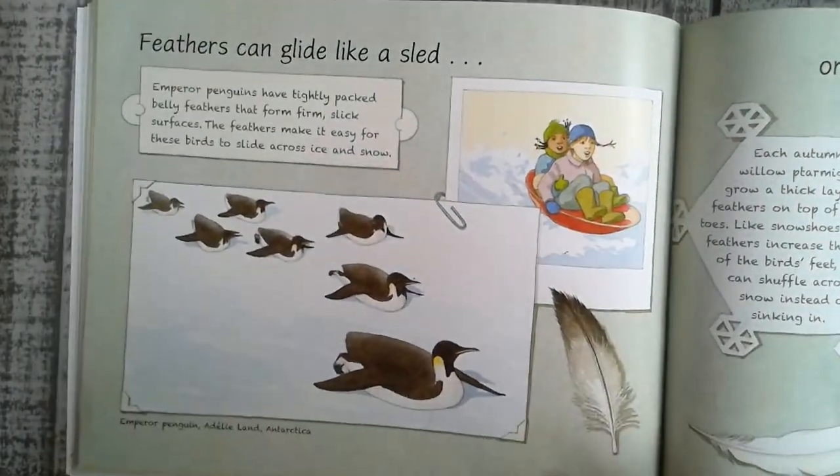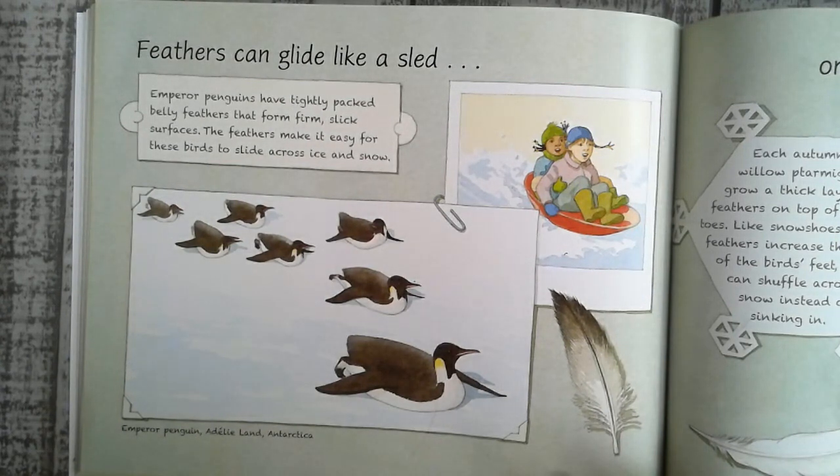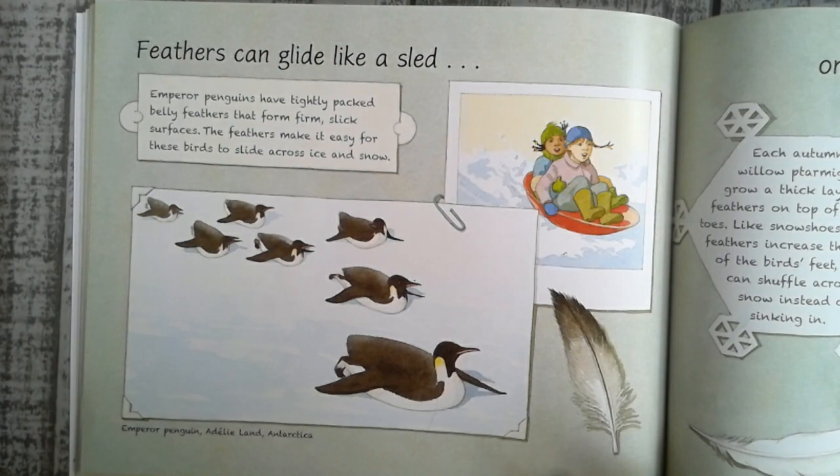Feathers can glide like a sled. Emperor penguins' tightly packed belly feathers form a firm, slick surface. The feathers make it easy for these birds to slide across ice and snow.